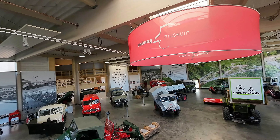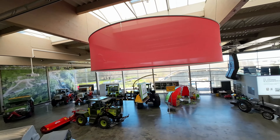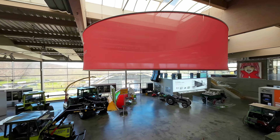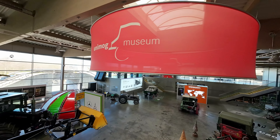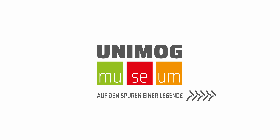Of course, the topic of MB Track should not be overlooked. Visit the Unimog Museum and immerse yourself in the captivating world of this unique vehicle. Get ready and follow the trail of a legend.